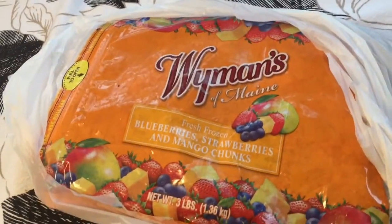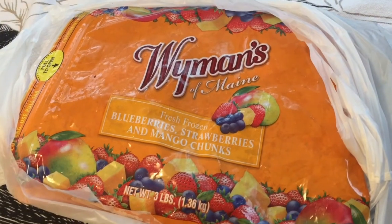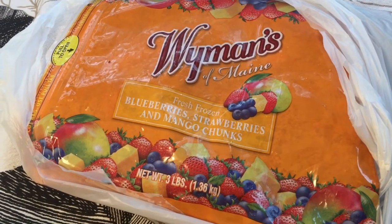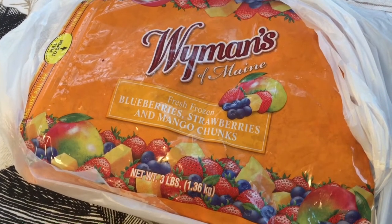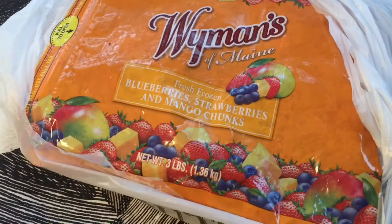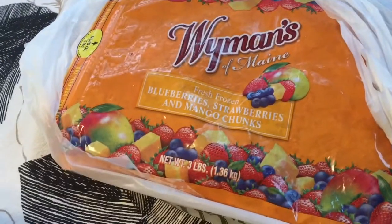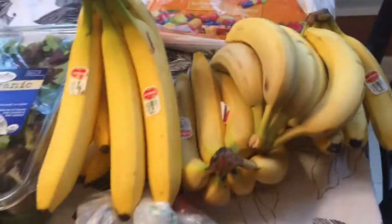Here's everything I got. I'm going to start with the frozen berries. Normally I buy a bag of organic frozen berries, but I wasn't at a store where I could really get it this morning, and I'm okay eating this. This is a blueberry, strawberry, and mango chunks mix. It was about $10 at Sprouts, and these are all foods from Sprouts.